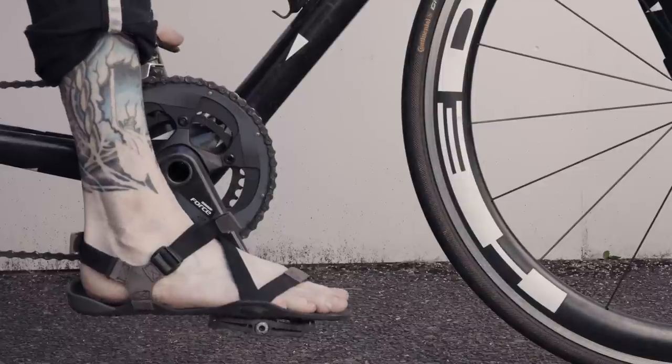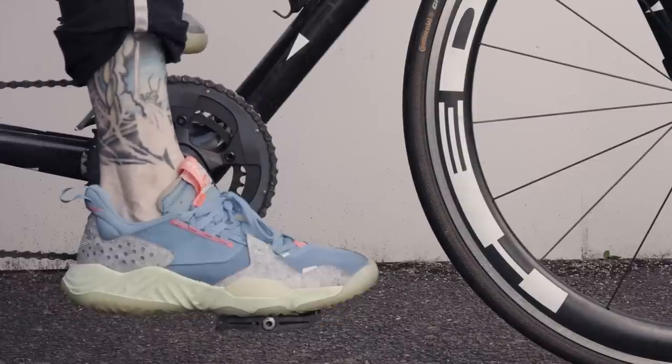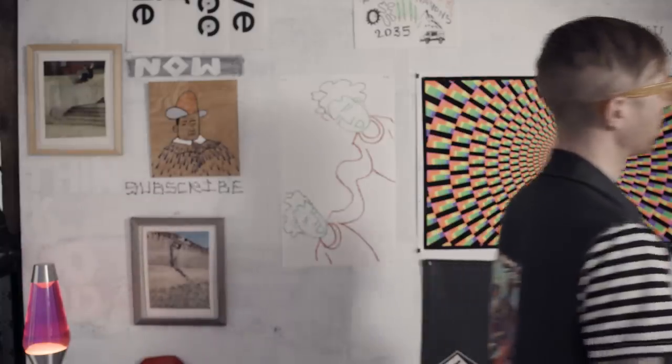To start, just run flat pedals — it makes life a lot easier. As you get more into cycling, then you can dive into the wide and wonderful world of clip-in pedals. What a wonderful world it is.